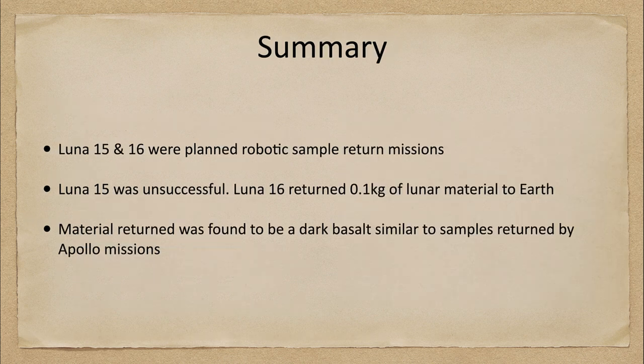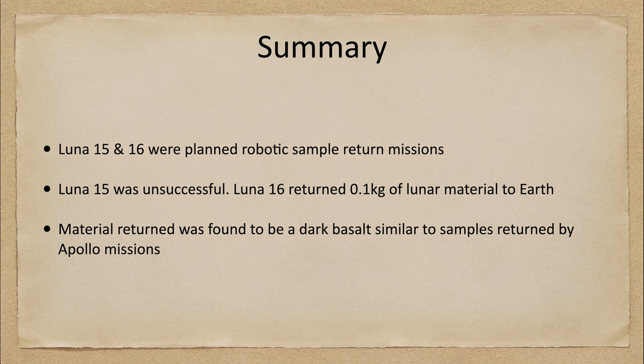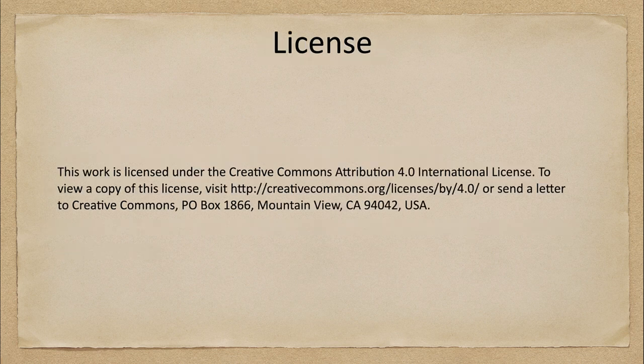To summarize: Luna 15 and Luna 16 were planned robotic sample return missions to bring material back to Earth. Luna 15 was unsuccessful and did not land correctly. Luna 16 did return one tenth of a kilogram of lunar material to Earth for future study, and it was found to be dark basaltic volcanic material similar to that returned by the Apollo missions. That concludes this lecture on the Luna 15 and 16 spacecraft — we'll be back next week for another exploration of the solar system.